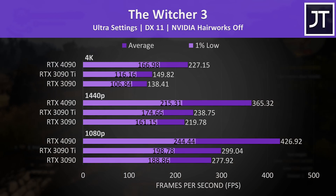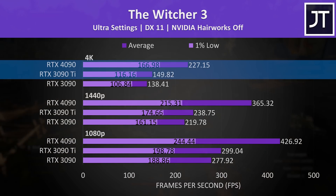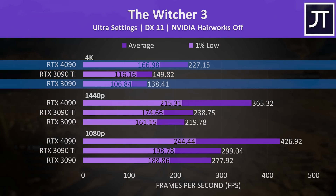The Witcher 3 was tested with the highest ultra setting preset, and at 4K the 4090 was 52% ahead compared to the 3090 Ti and 65% ahead compared to the 3090.